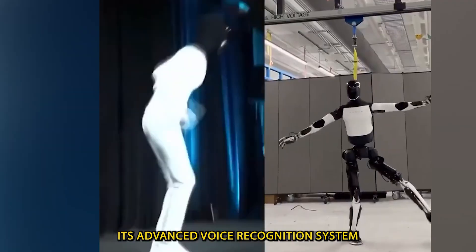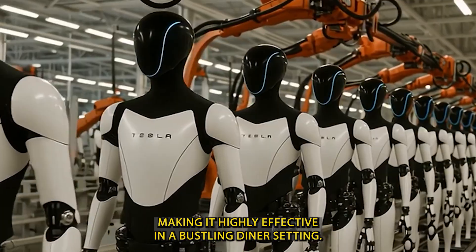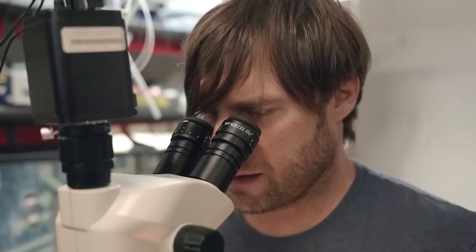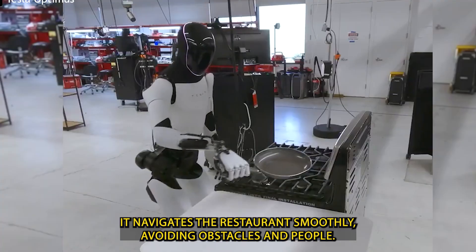Its advanced voice recognition system is specially designed to work well even in noisy environments, making it highly effective in a bustling diner setting. Once the order is ready, Optimus takes on the role of a server. Guided by cameras and LiDAR sensors, it navigates the restaurant smoothly, avoiding obstacles and people.